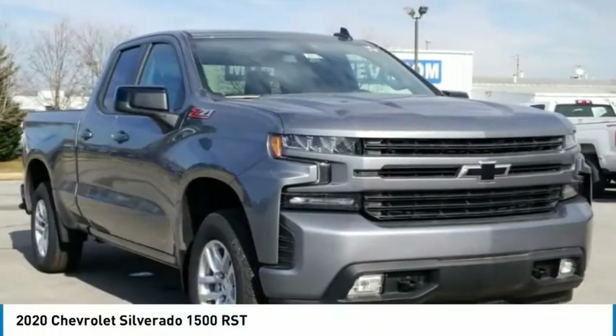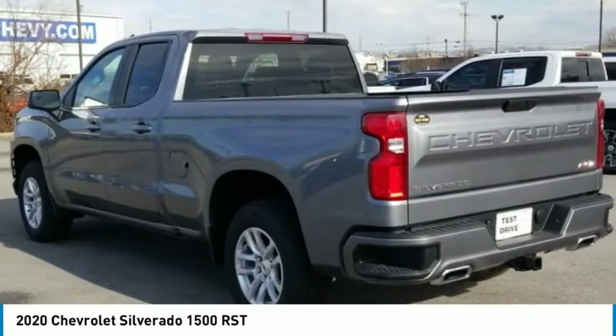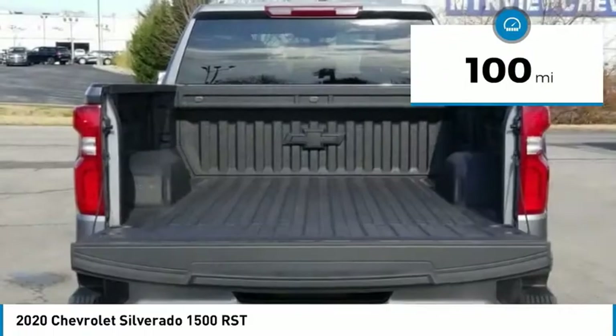The 2020 Silverado 1500. The Chevy Silverado 1500 has the lowest cost of ownership of any full size pickup. This vehicle has less than 100 miles.